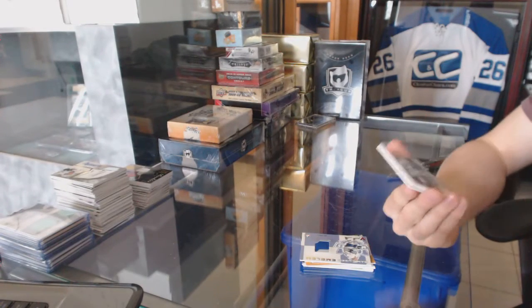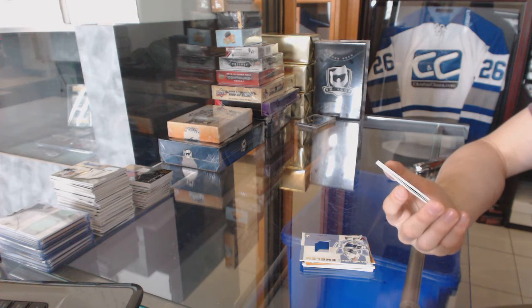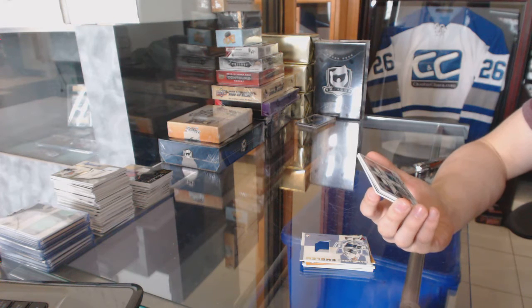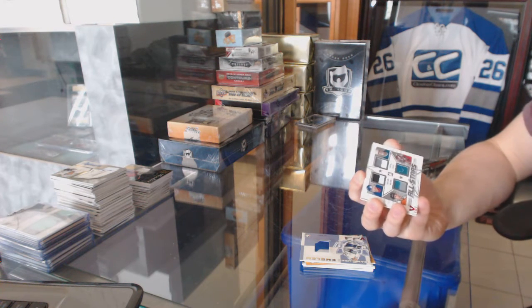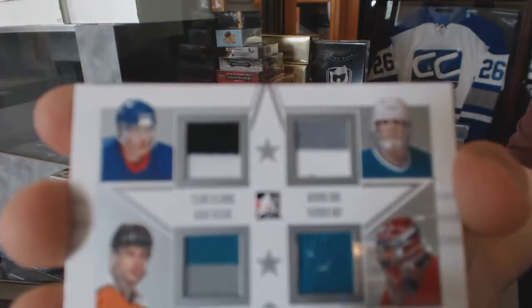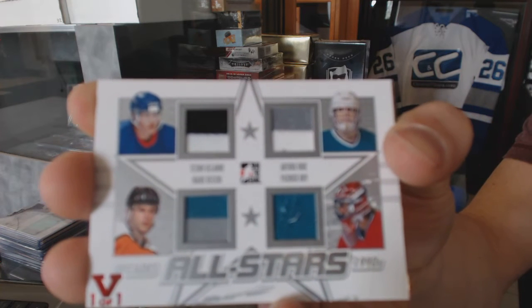We've got an In The Game Decades 90s All-Stars quad jersey silver-red, one of one — randomly between the old Winnipeg Jets (a.k.a. the Arizona Coyotes), the San Jose Sharks, Montreal Canadiens, and Philadelphia Flyers — Teemu Selanne, Stu Barnes, Keith Tkachuk, and Mark Recchi.